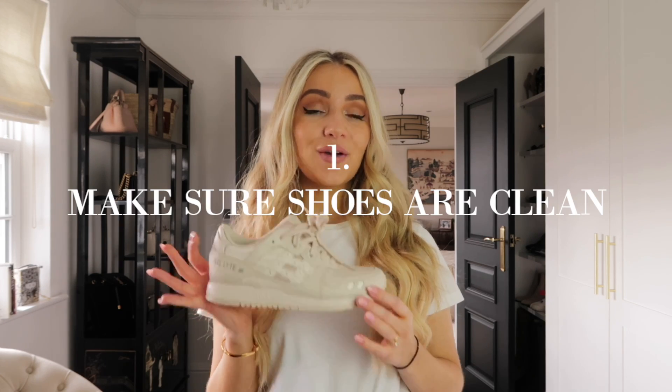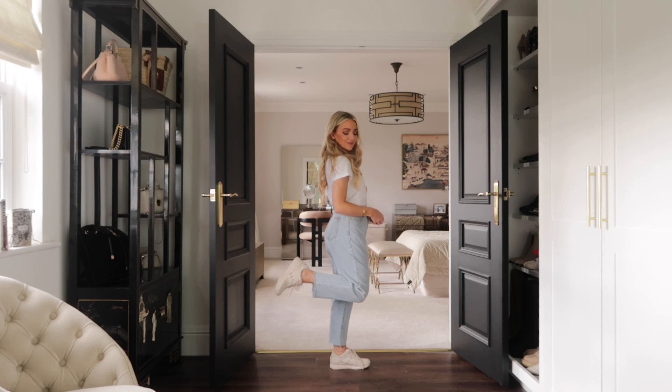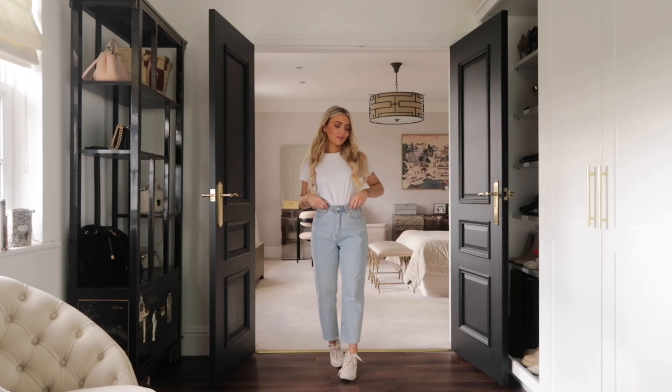Tip number one is a very basic tip but I really wanted to mention it. Make sure that whatever shoes you're wearing are clean — no mud on the bottom or anything like that — and that they're in fairly good condition and you've looked after them well. There's nothing more chic than a pair of trainers, especially a white or nude pair that are completely clean. They just look so much more expensive.